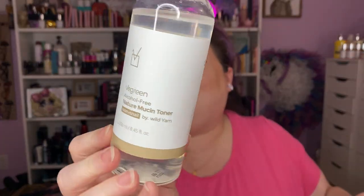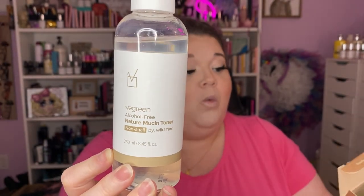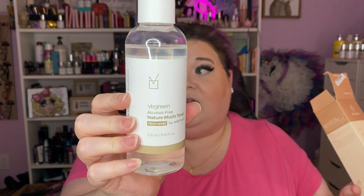Then I have this beauty — this is the V Green Alcohol-Free Mucin Toner. This is not a snail toner — this is wild yam mucin. Y'all know how I feel about putting mucin on my face! All these are made in Korea, by the way. I've cracked it open — I might have been obsessed with it. I use these with my bamboo facial rounds that I wash in the washing machine every week. It's not super thick but not super thin either — it's a toner, not an essence. This lives in the bathroom next to the foam cleanser from Pestlo.